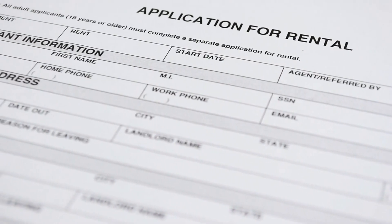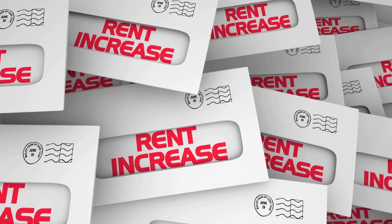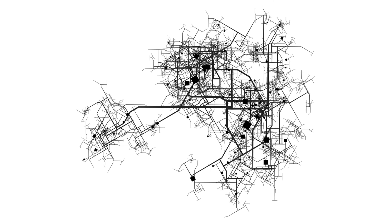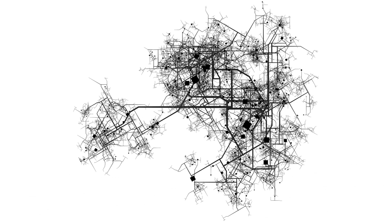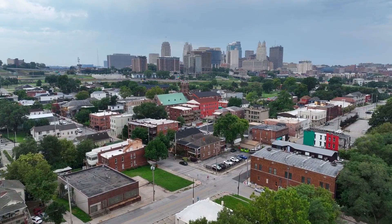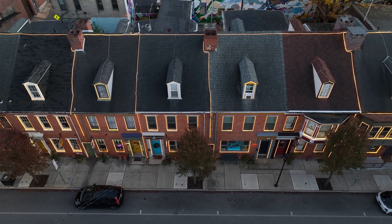February can be a tricky month when it comes to setting your rental rates. On one hand, demand might be a bit lower compared to the peak rental season. On the other hand, there might be fewer properties available on the market, giving you a chance to capitalize on that scarcity. So do your research, keep an eye on local market trends, and adjust your prices accordingly.